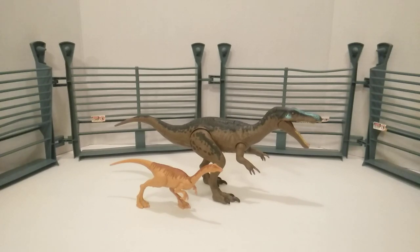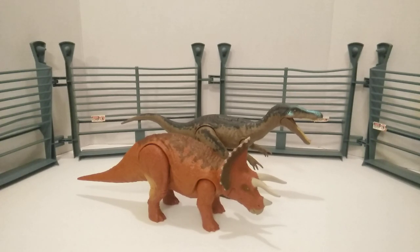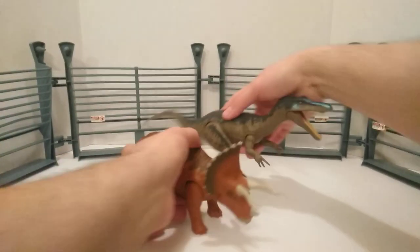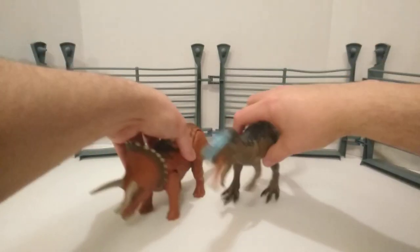Here we have the Gallimimus next to the Baryonyx — pretty good in scale, really like that size comparison as far as attack pack dinosaurs that measure up with the Rorivores. Next up is its Rorivore counterpart, the Triceratops. Pretty good in scale — the Trike should be just a little bit bigger, but it's just a little bit too small as far as accuracy goes if you want to be realistic. But it's a pretty nice size in scale.